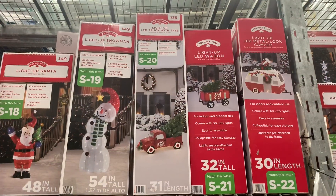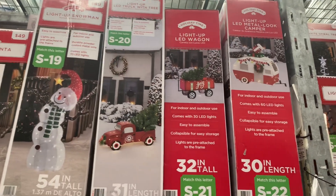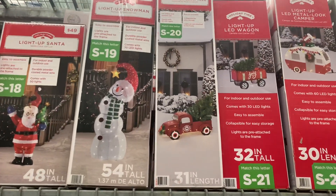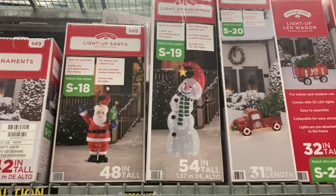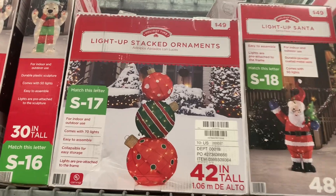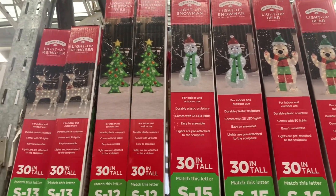These are probably some of my favorites. I like this camper — it's a light-up LED metal look camper, 30 inches in length. Or you can get the light-up LED wagon that says joy on it. They really have cool things nowadays. Or there's a light-up LED truck with tree for $39, light-up snowman for $49, and light-up Santa for $49. Or light-up stacked ornaments for $49 — that would be really cool. They also have light-up bear, light-up Christmas tree, and light-up reindeer.